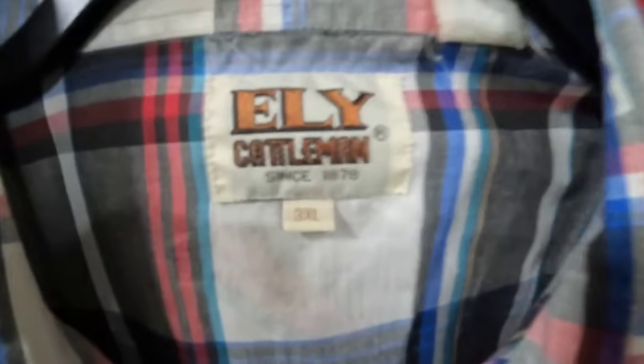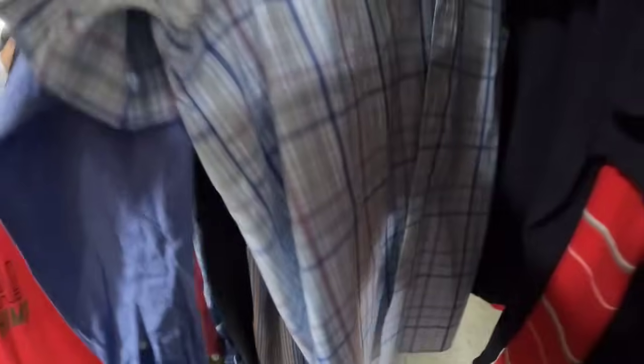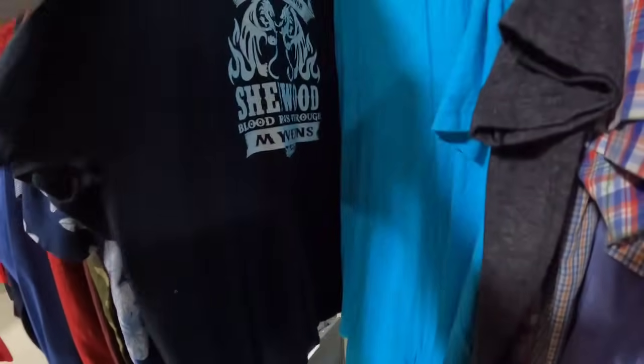The store's pretty packed. I went straight to the shirts — an Eli Cattlemen 3XL right off the bat. This rack was at the front of the store, so I think this is new stuff they just brought out. That Eli Cattlemen should bring about $25 to $30 and all the clothes are a dollar, so that's a pretty good profit. It's a really, really good size on it as well.